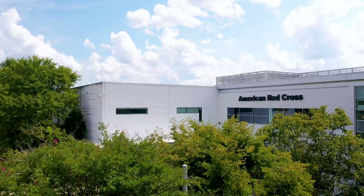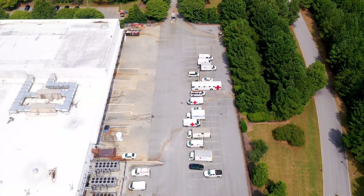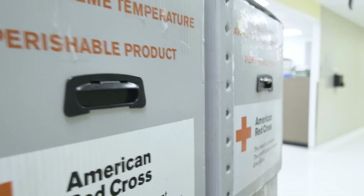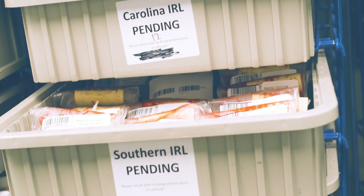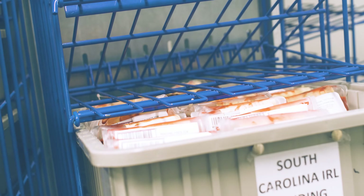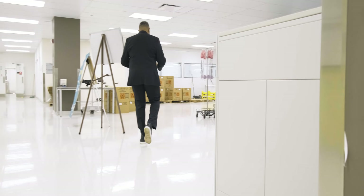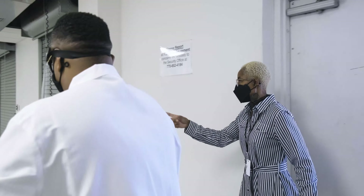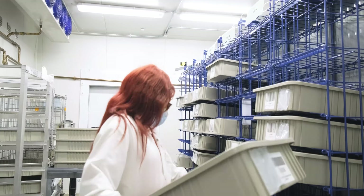This is one of the busiest Red Cross blood manufacturing facilities in the country, as we manufacture blood collected in Georgia, Alabama, and the Carolinas. Products are then distributed to over 100 hospitals across the southeastern United States, including Georgia, Alabama, Florida, and the Carolinas. We have over 400 staff members working 24 hours a day, seven days a week, to ensure delivery of over 300,000 units of red cells and about 50,000 platelet products every year.